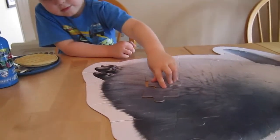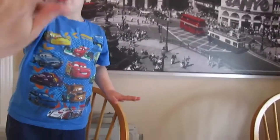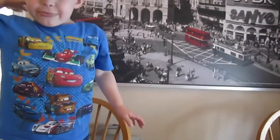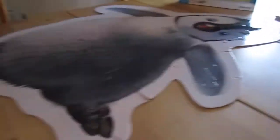We did it! Malachi's just putting the final pieces in. Ta-da! High five. Hard one. Good job. That was a really hard puzzle.